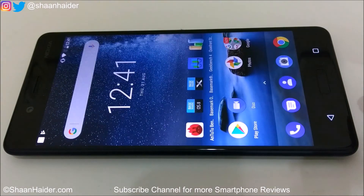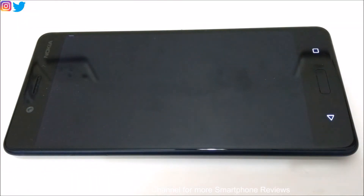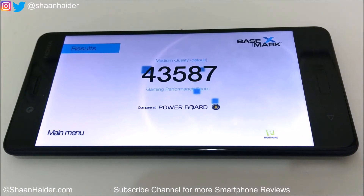Now let's go to Basemark X, the gaming benchmarking test, which gives an idea about GPU performance. The score is 43587, and once again it's one of the best ever scores on Basemark X. Most smartphones get around 42,000 to 44,000, so 43587 places Nokia 8 among the best performing devices on Basemark X.